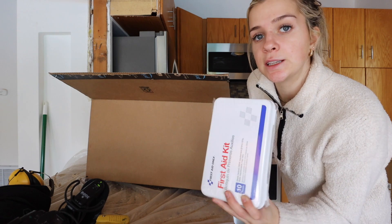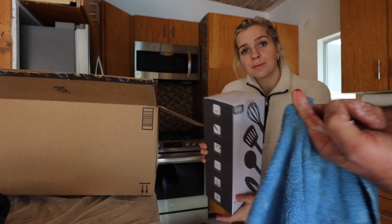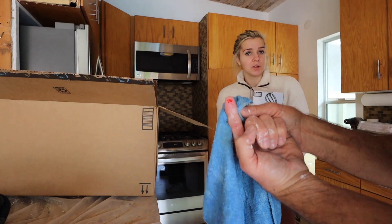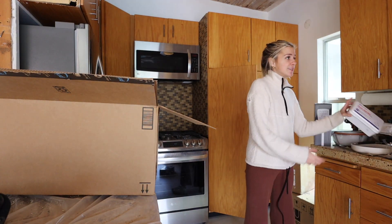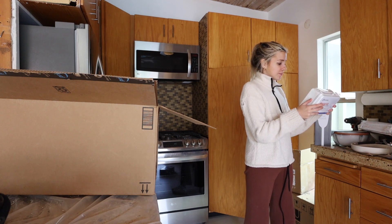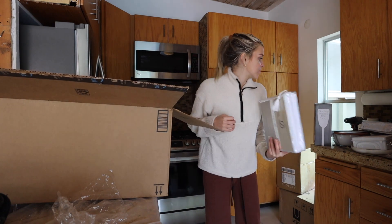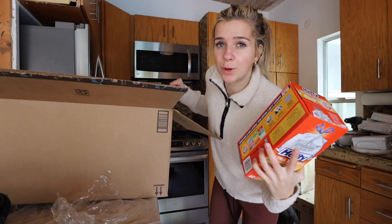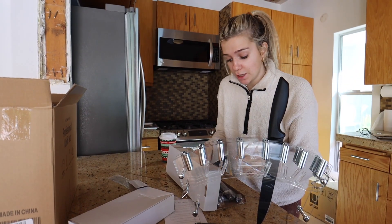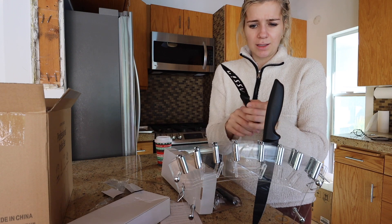From Amazon I got a first aid kit — hazard of the job — a 24-piece utensil set, another twin-size sheet set because we have two twin beds, and more garbage bags. Also got something that says 'pizza' on it.